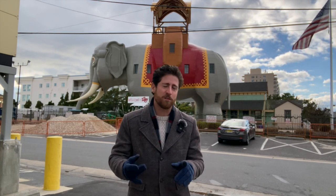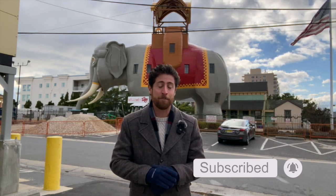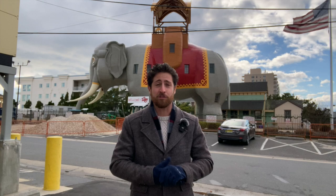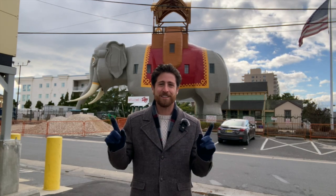Before we get started, make sure you subscribe, turn on notifications, and give this video a thumbs up. A special thank you to my patrons on patreon.com — it's because of them I can make fun videos like this. If you too want to support this channel and have your name at the end of the video, all you have to do is click the links in the description below.